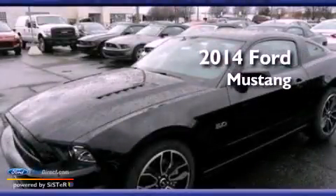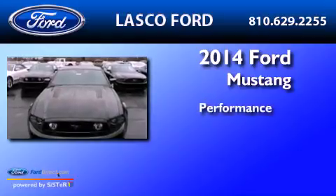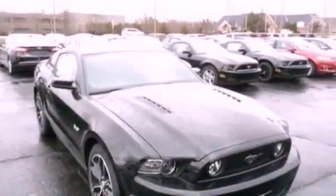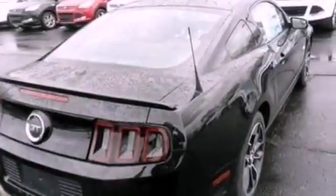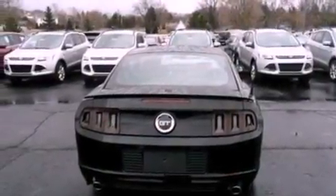This is a brand new 2014 Ford Mustang. Its top features include a multi-link rear suspension, a limited slip differential, a low tire pressure indicator, high-intensity discharge headlights, big 18-inch wheels, and traction control and stability control systems.